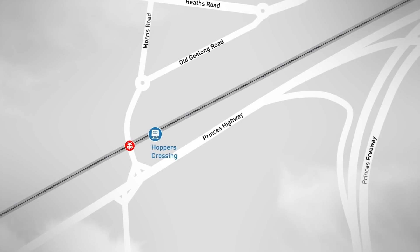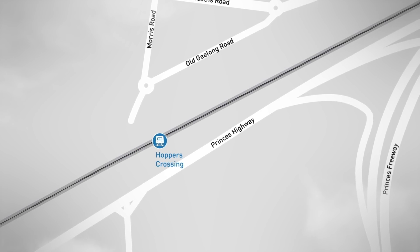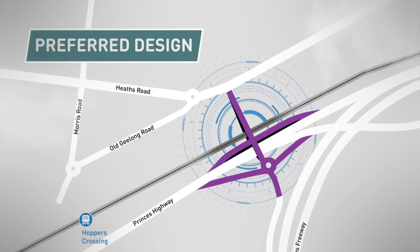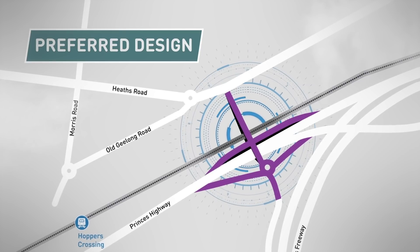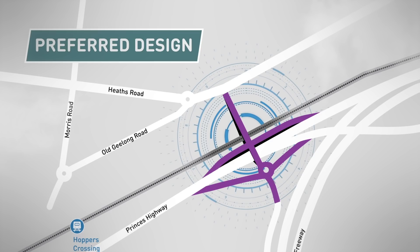We've investigated two road designs to remove this level crossing. The preferred design is a new road bridge connecting Old Geelong Road to the Princess Highway. Under this design, this level crossing would be shifted east of the existing crossing, connecting the Princess Freeway to Old Geelong Road and Heath's Road.